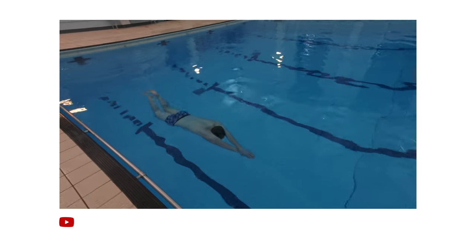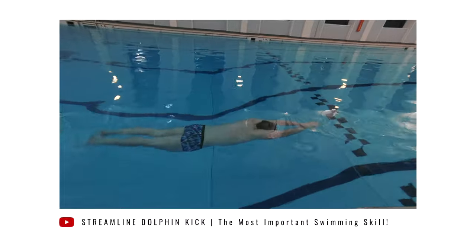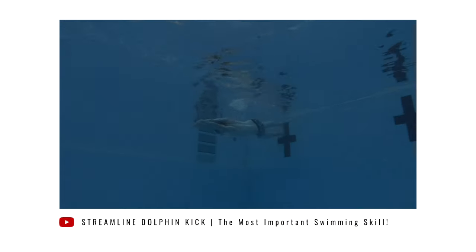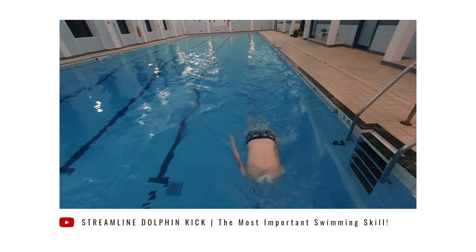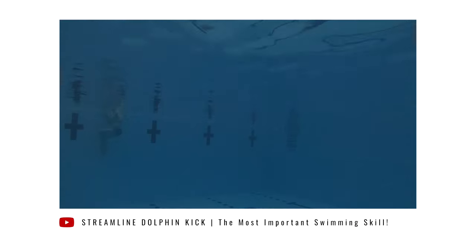Streamline dolphin kick is the fastest way through the water and is used off every dive and every turn, so it makes sense to practice this skill over and over again. By mastering the art of underwater dolphin kicking, you'll really give yourself an advantage when racing, as it is used in pretty much every swimming race bar breaststroke. When practicing streamlined dolphin leg kick, there are a few areas to focus on for maximum efficiency. One area is being in a tight, compact, streamlined position — make sure your legs are together and point your toes. Once you're in that streamlined position, the next area to work on is that previously practiced undulation, which should begin by pressing your chest down first, followed by your hips, then your legs, and then your feet.